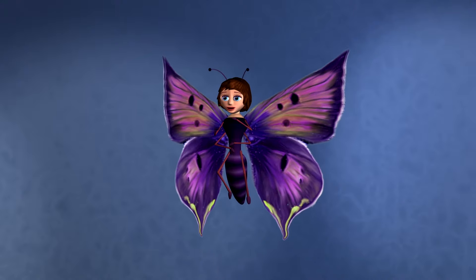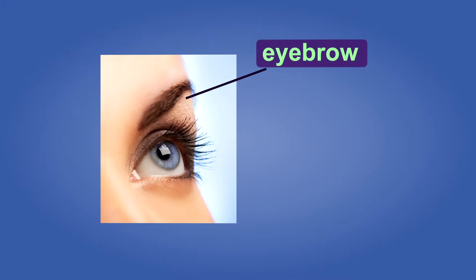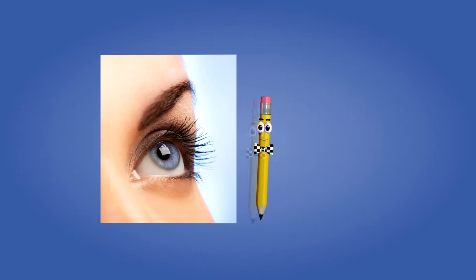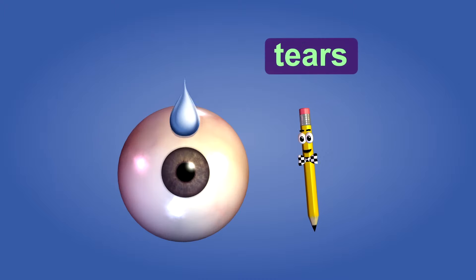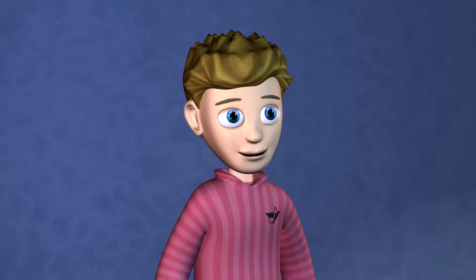Because your eyes are so important, they have many features to protect them. The eyebrows help block sweat from running into your eyes. Eyelashes help keep out small dirt and dust particles, and also protect your eyes from sunlight or bright lights. Your eyelids sweep dirt from the surface of the eye when you blink and help protect your eyes from injury. Tears constantly bathe the front of your eye to keep it clean and moist.